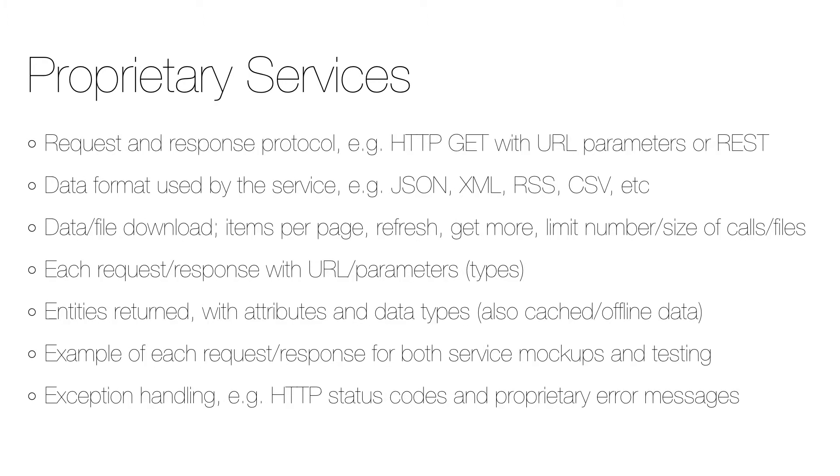When it comes to proprietary services, there should be a specification with the request and response protocols, data formats like JSON and XML, and data and file download details like how many items per page. Each request and response should be specified with the entities returned, their attributes and data types, and it's good to include examples of each request and response that can be used for service mockups, testing, and exception handling.